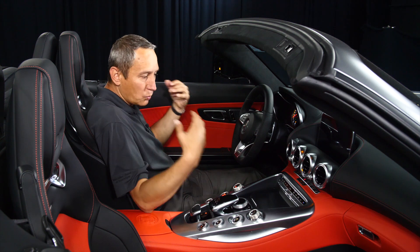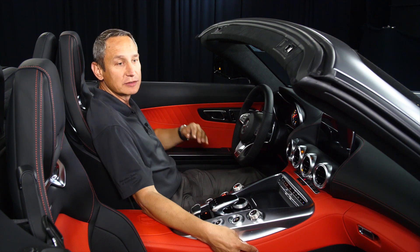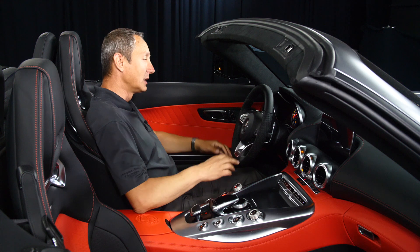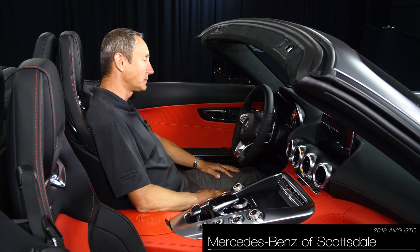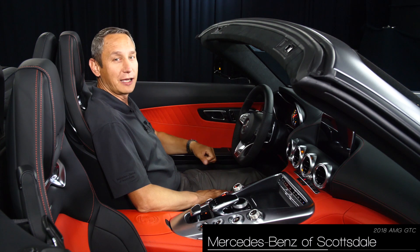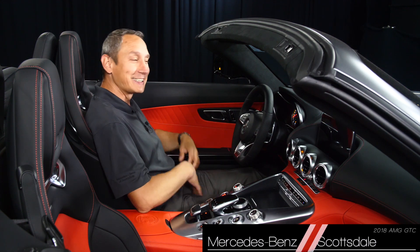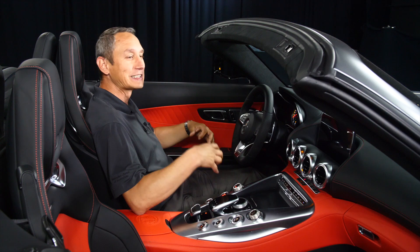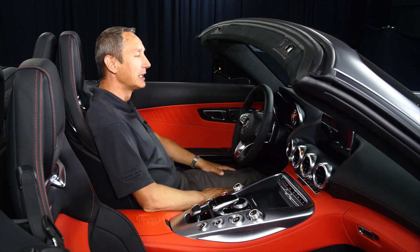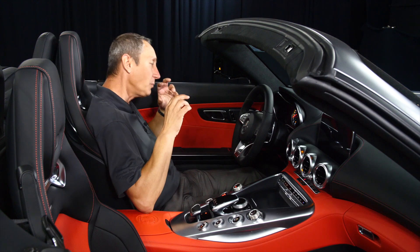So what can this car offer in terms of driving? A vehicle of this caliber you could drive around the neighborhood or back and forth to work, or even to the golf course — it will do all those functions. But that would be like buying an F-16 to do crop dusting; it's a little overkill. This vehicle in this configuration is really built for the track, the racetrack, because it handles that just perfectly.